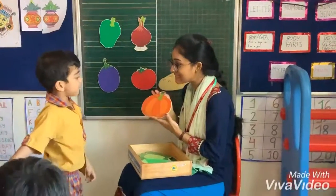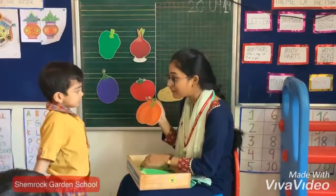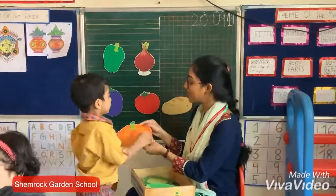What is this? Pumpkin! What is the color of pumpkin? Orange. Orange. Let's take it on the board.